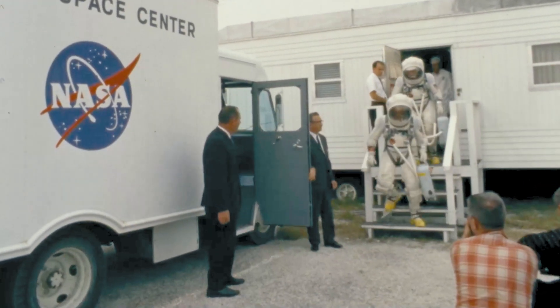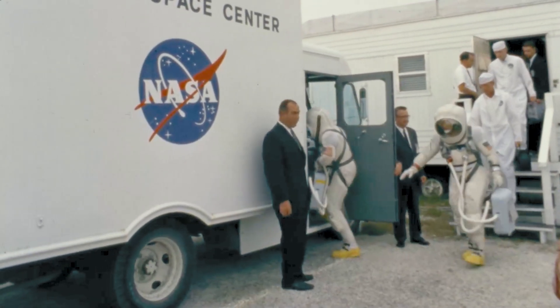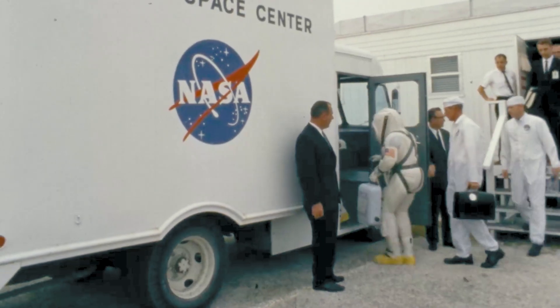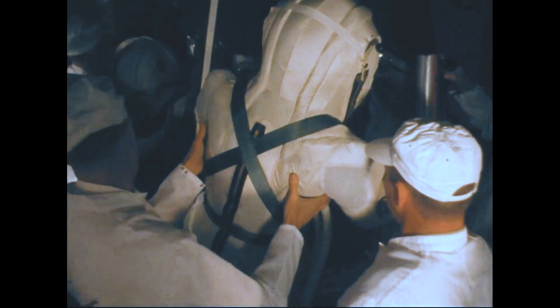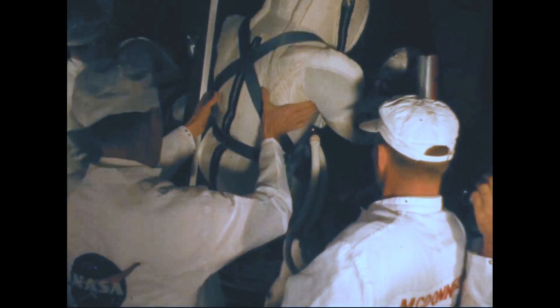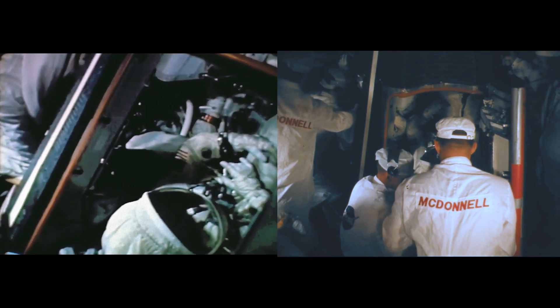Frank Borman and James Lovell, wearing the new lightweight pressure suits, were the flight crew for Gemini 7. The primary mission of the flight was to evaluate the capabilities of the flight crew and spacecraft during 14 days of weightless flight. The spacecraft would also serve as a target vehicle for Gemini 6.